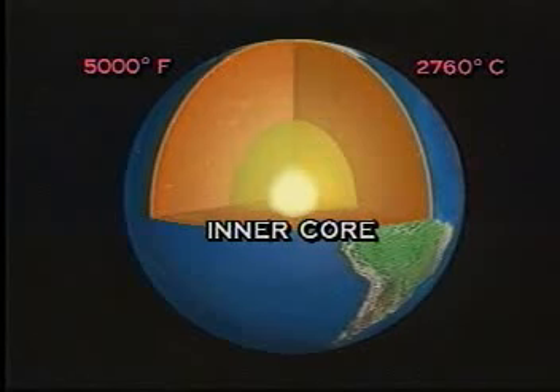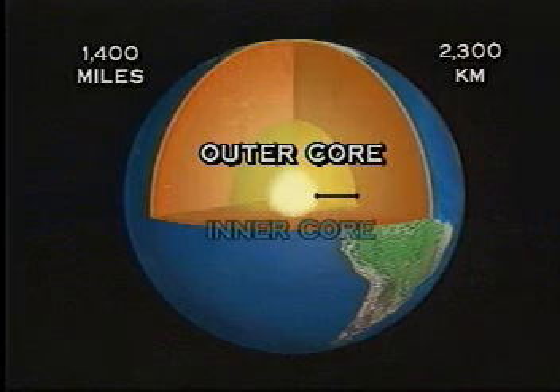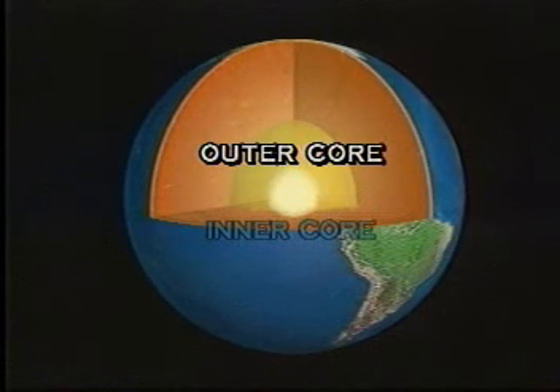Surrounding the inner core is the outer core. This area is about 1,400 miles or 2,300 kilometers thick and is believed to be molten or liquid rock. Nickel and iron are probably the main elements of the outer core.